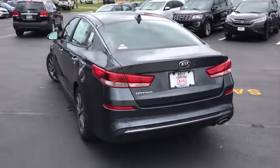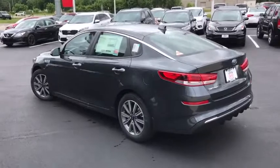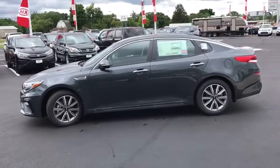Traction control, dual airbags, alloy wheels, power steering, four-wheel disc brakes, electronic stability control, power windows, trip computer, security system, rear window defroster.